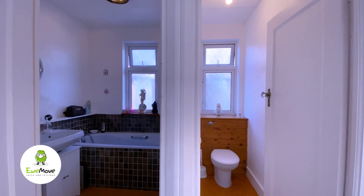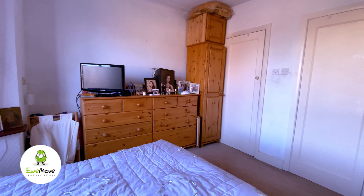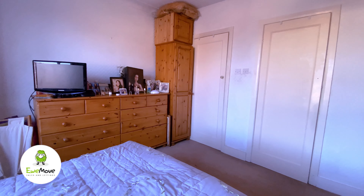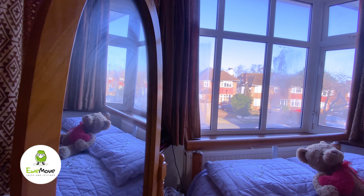And welcome to the master bedroom of this 1930s semi-detached property. The master bedroom has two fitted cupboards with original doors. And take a look at this wonderfully spacious bay window, allowing lots of natural light.